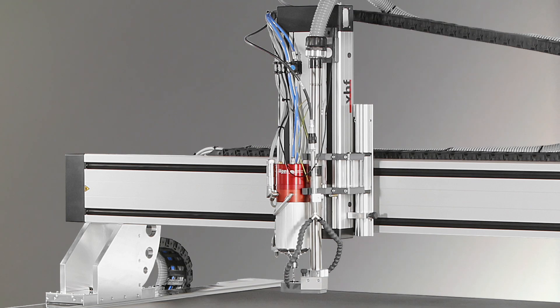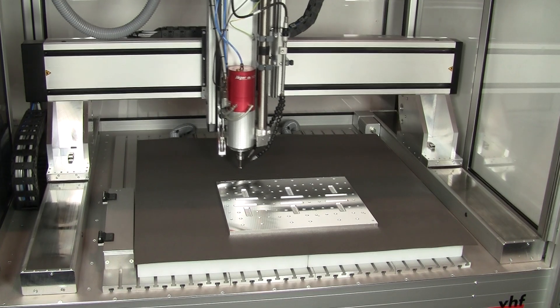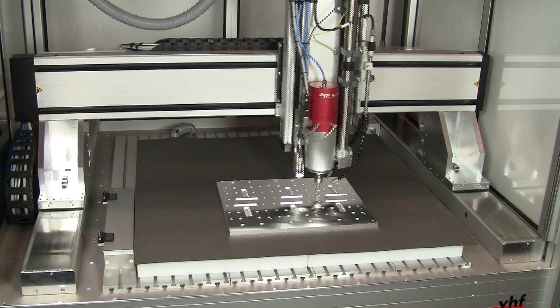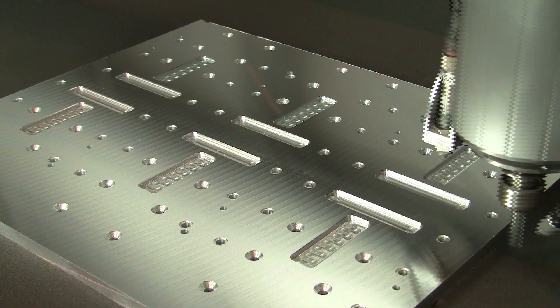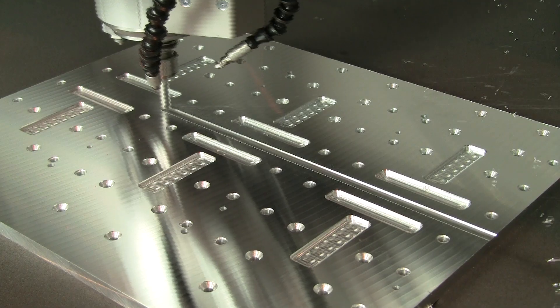The Z-axis lift, as well as the housing for your machine, is freely selectable. Thanks to powerful drive units on both sides with double linear guides, materials which are difficult to machine can also be processed at high feed rates.